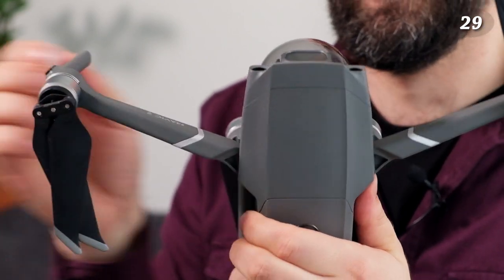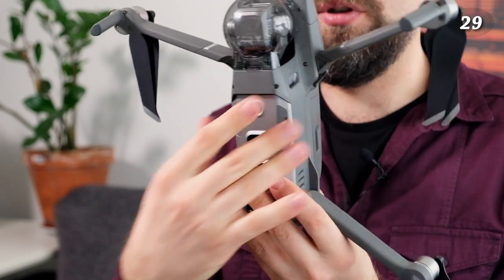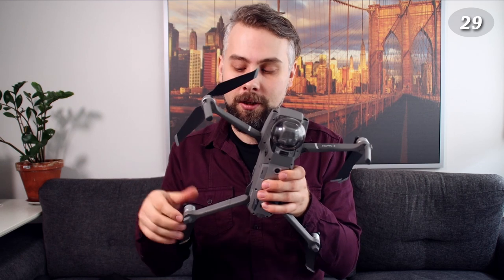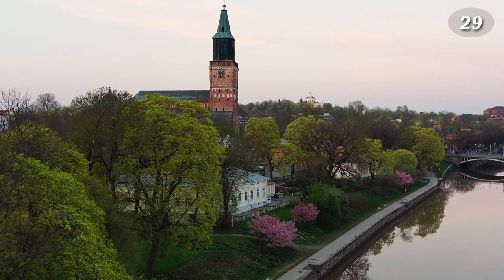The most expensive camera I have — the DJI Mavic Pro 2 drone. It's the newest and probably the most versatile because it can fly. For me the main purpose is to use it as a camera, which I think is fair. I use it a lot — it doesn't sit in the closet collecting dust.